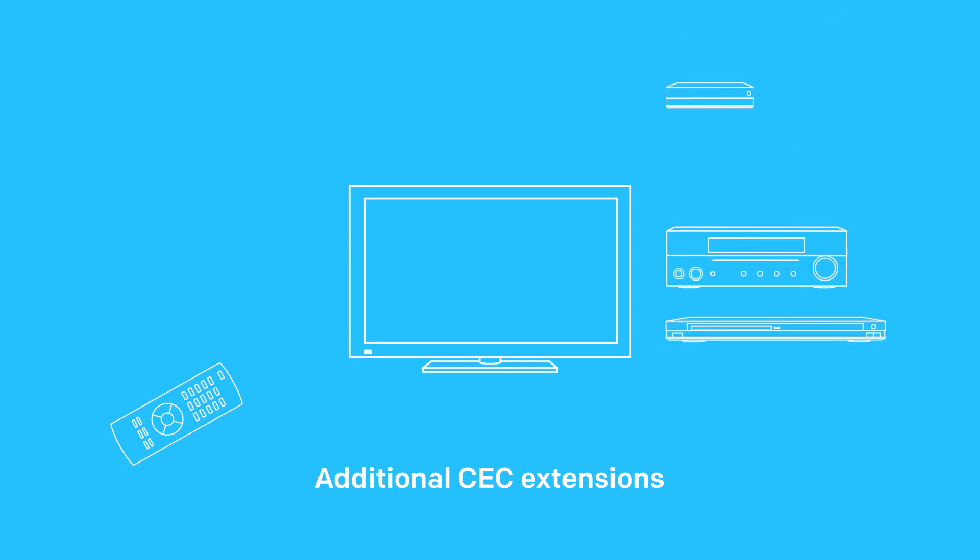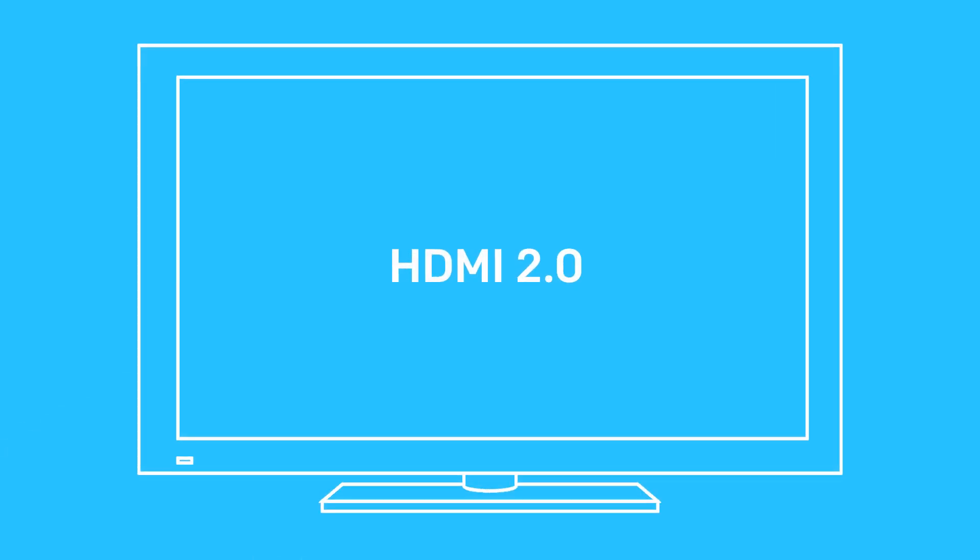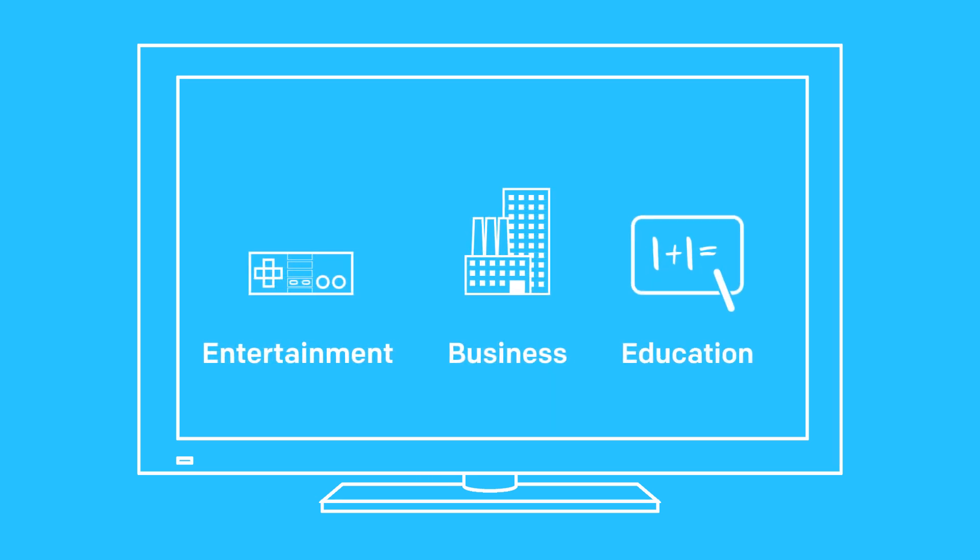It also has additional CEC, or Consumer Electronic Control, extensions, meaning you can have more control of your devices with a single remote. While some of these specs are not yet implemented in devices, they open up many possibilities that will benefit not only entertainment but also business and education.